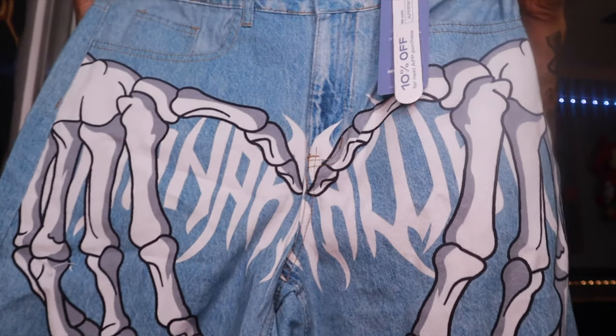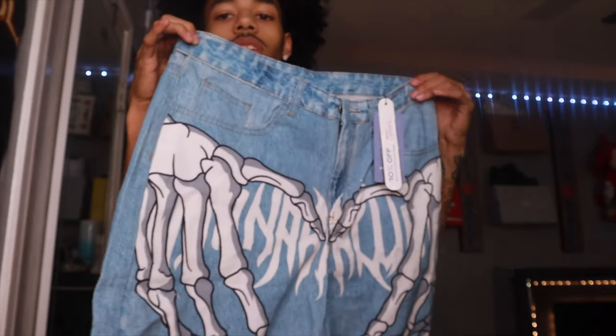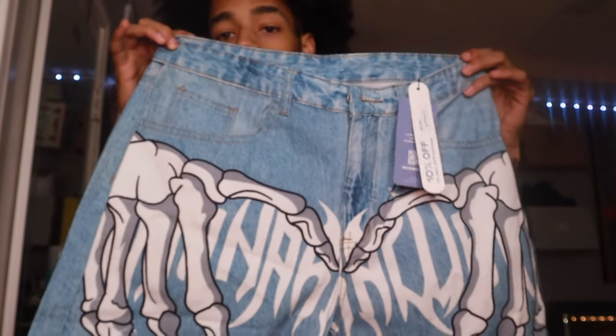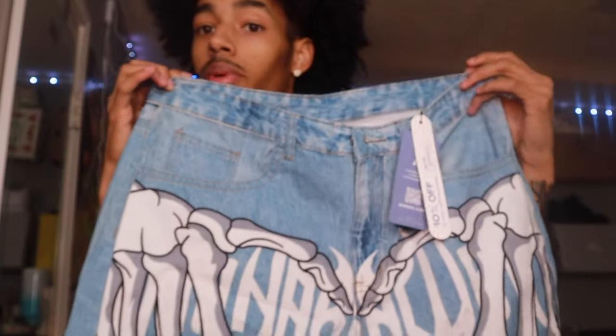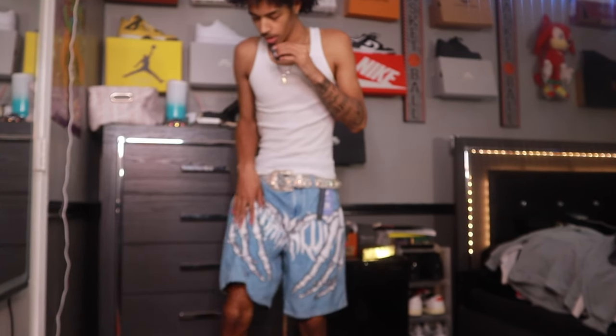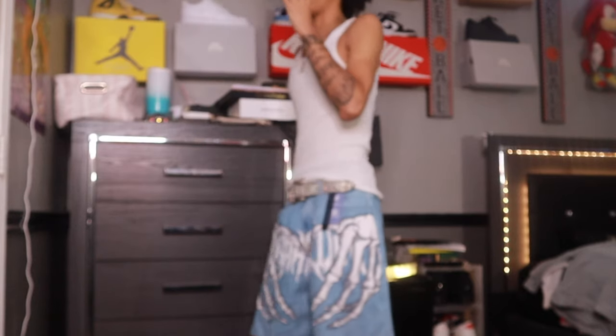Y'all can come at me in the comments for this one, but this next pickup — I didn't get to wear these in the summer because I got them at the end of summer, but they're gonna be in style for me this fall. It's these skeleton jorts. These are nice denim blue skeleton hand jorts — the hands connect when you put them together. Here they are on — they lay right above my knees. Big jorts. I didn't get to wear them in the summer but I will be wearing them this fall.